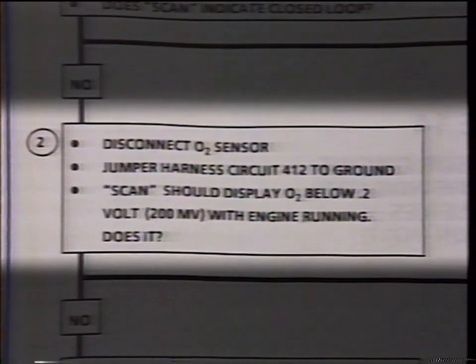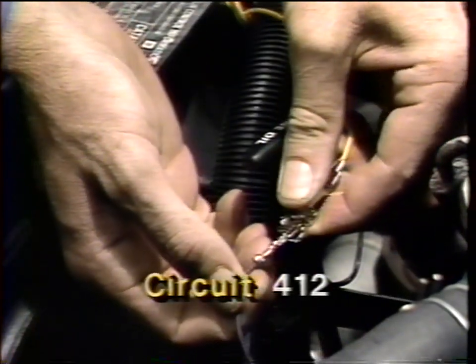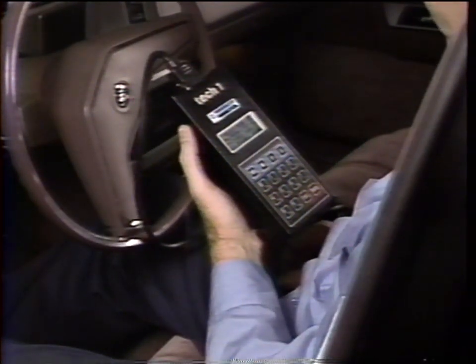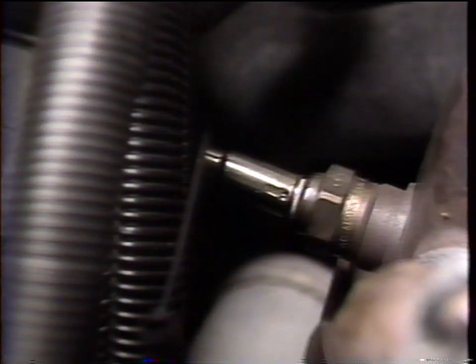Step two from the chart instructs us to disconnect the wiring harness from the O2 sensor and use a jumper to ground the signal wire connecting the O2 sensor to the ECM — circuit 412. Grounding the circuit from the ECM will simulate a very lean exhaust condition and result in a low voltage reading. We'll check the scanner to verify the voltage signal — it should display an O2 voltage below 200 millivolts with the engine running. The scanner is reading below 200 millivolts, so the ECM and circuits are okay. We've narrowed the problem down to the O2 sensor or the sensor connector.